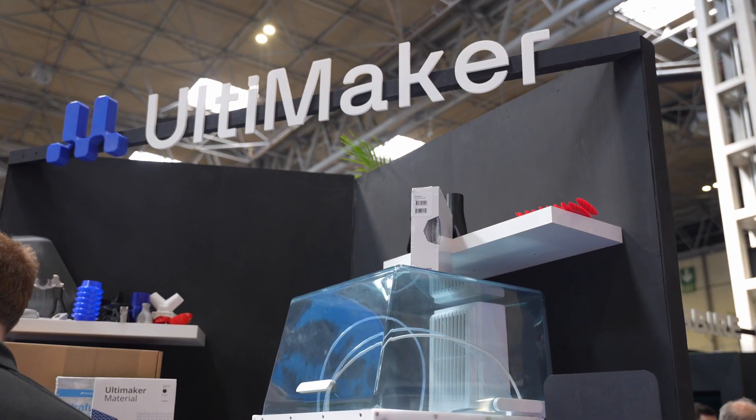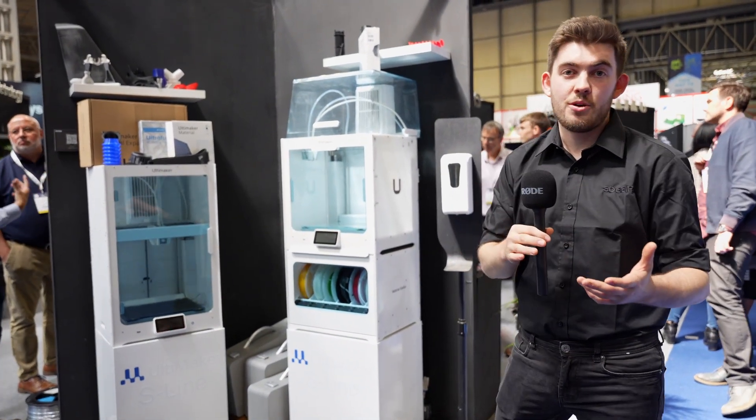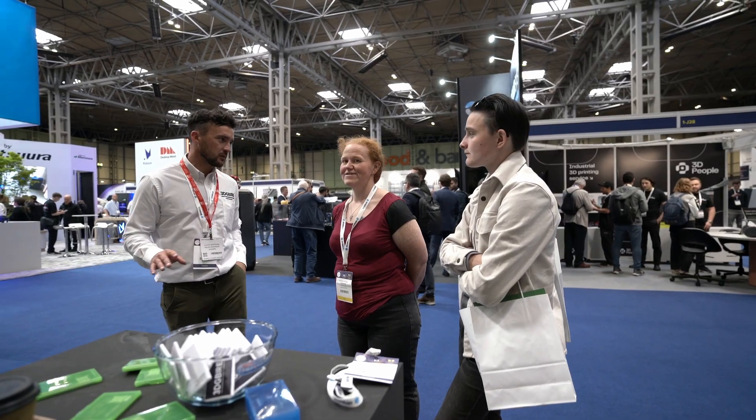Over here is our Ultimaker stand. Ultimaker is our longest-standing reseller channel — we started with them from the beginning, so they've got a soft place in my heart. Being able to go from metals to plastics and carbon-filled materials all in one printer means that for a small investment you can really access a massive range of applications.